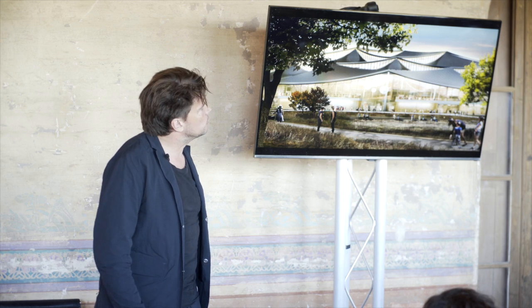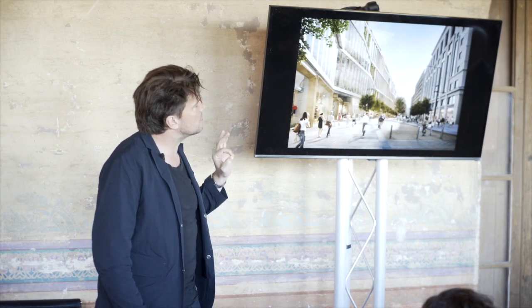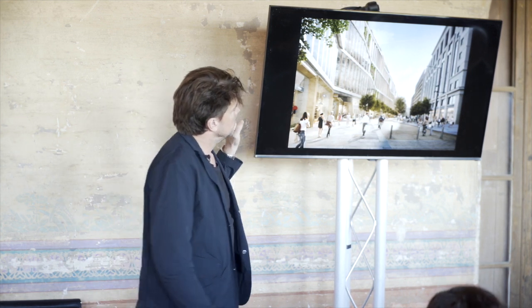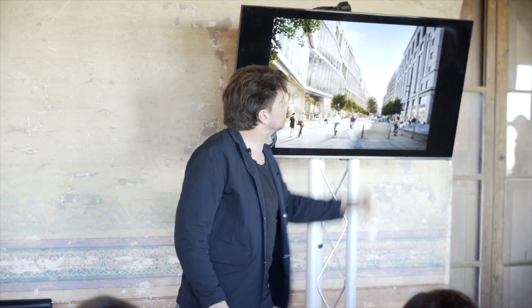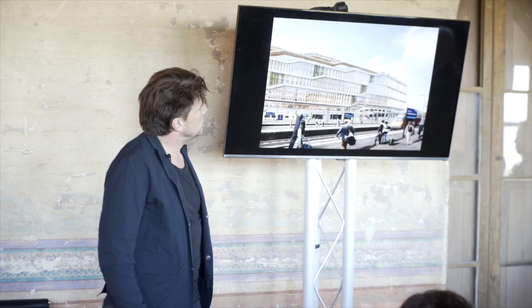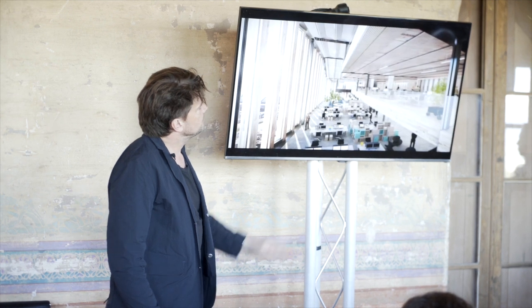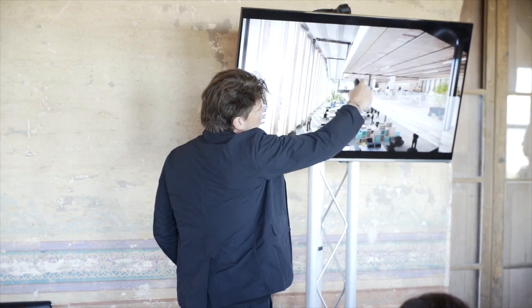Google then invited us to apply the same thinking to London. At King's Cross, we're doing a 100,000 square meter office — of course in a very different context, right next to where the train arrives from Europe. Because of this completely different context, we almost took the diagram and turned it upside down.